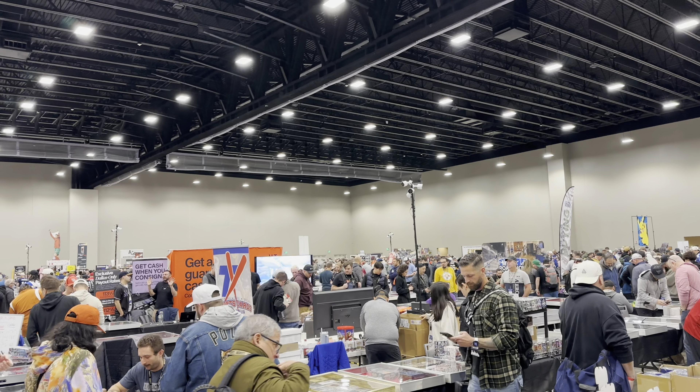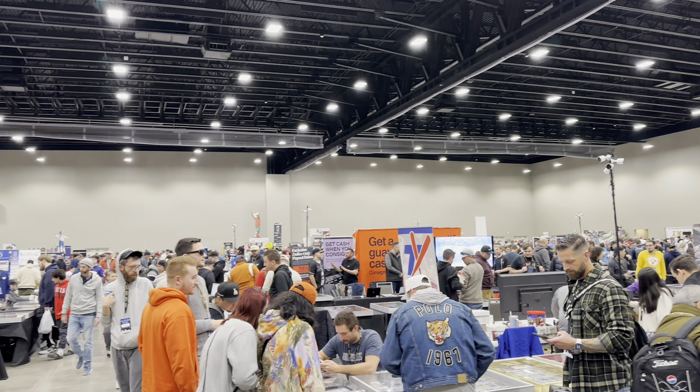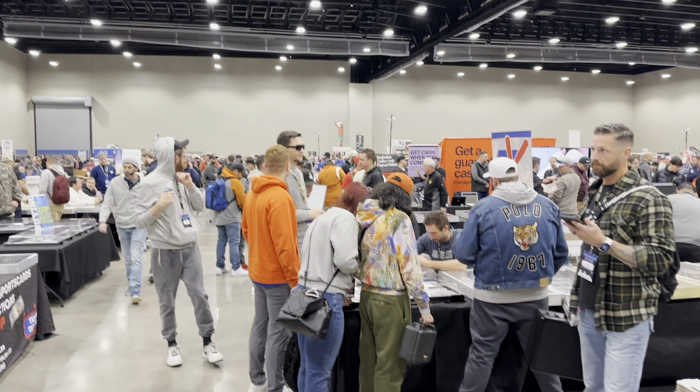Hey, what's up guys. Today we're at the Dallas card show, so let's go ahead and walk around for a little bit and see what kind of stuff we can find.